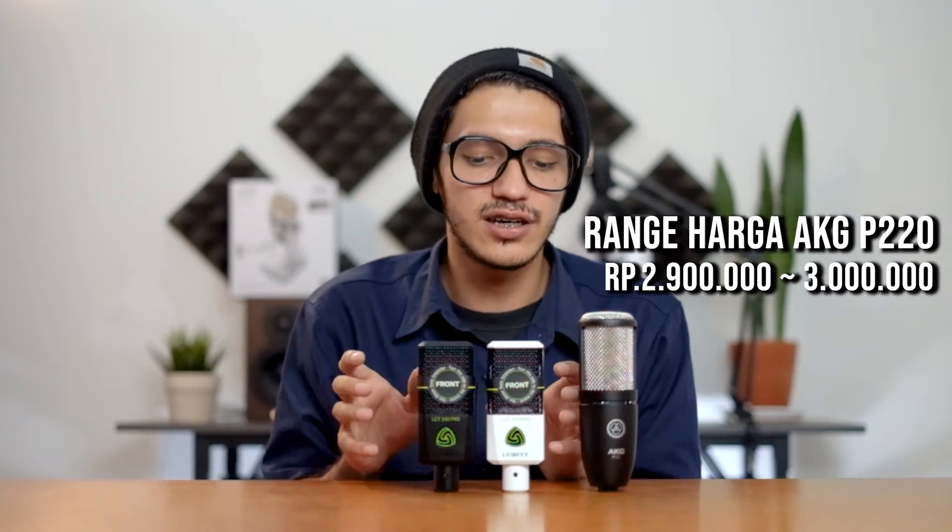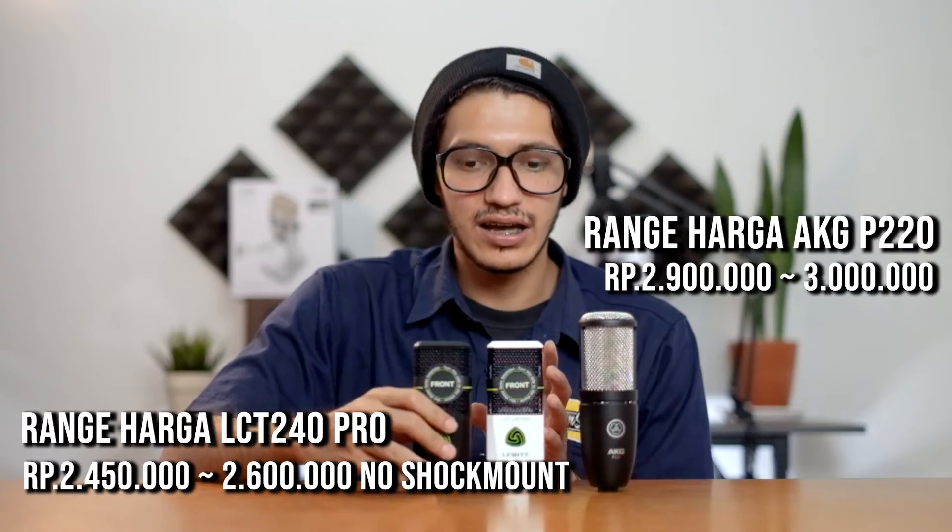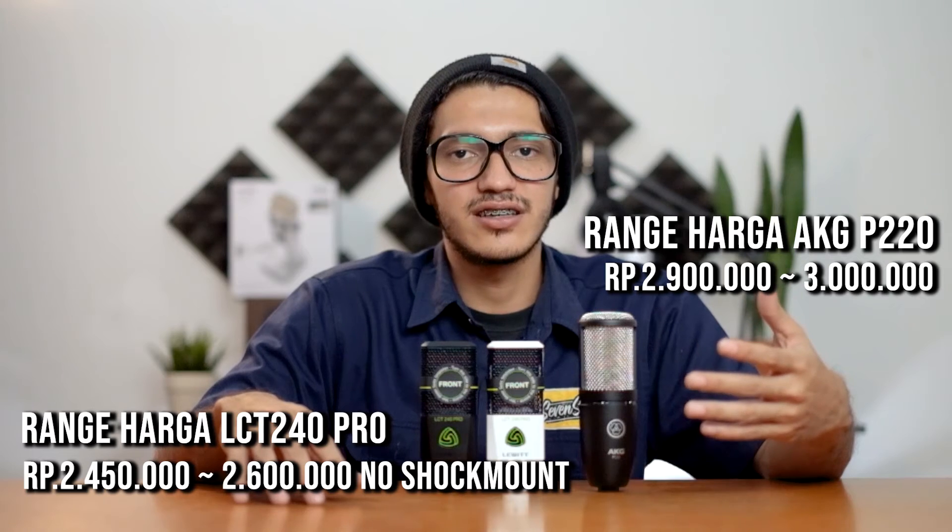Kesimpulan dari video kali ini: mulai dari range harga, AKG P220 ada di harga 3 jutaan, kalau LCT 240 Pro ada di 2,6 juta — harganya lumayan beda 400 ribu. Tapi kalau kalian beli shock mount-nya dari LCT 240 Pro, ya sama aja sebenernya, jadi harganya sama-sama sekitar 3 juta. Untuk box konten, tergantung selera. Kalau kalian suka yang eksklusif dan suka bawa hard case, gue rekomendasiin pilih AKG P220 — hard case-nya keren banget, full metal, dan udah dapet solid shock mount spider. Box kontennya overall cukup adil.